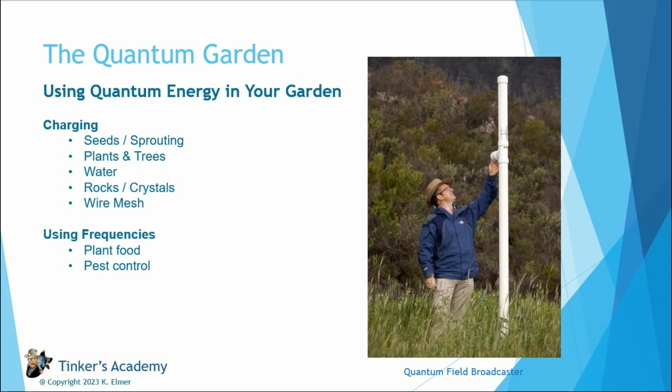Another idea I saw someone doing: you can buy wire mesh, charge the mesh in your block, and then wrap it around something like a raised bed or a container. That way, if you have charged metal wrapped around a raised bed, that whole bed is getting quantum energy from that mesh — another way to do it aside from quantum broadcasting.